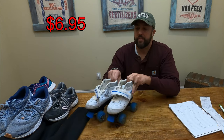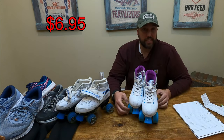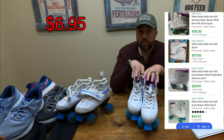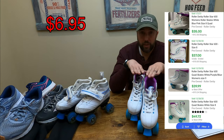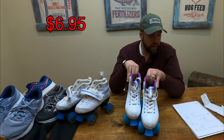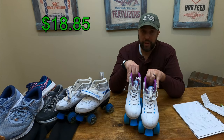We've still got a couple items left. Some more roller skates — these are the Roller Derby Roller Star 600s. These comp out around $35 plus shipping. We deduct our $5 buy cost and fees, and we're going to be left with a profit of around $25.80. So now not only have we paid for our grocery bill, we've got a little extra money — we're up to around $18.85 in profit.